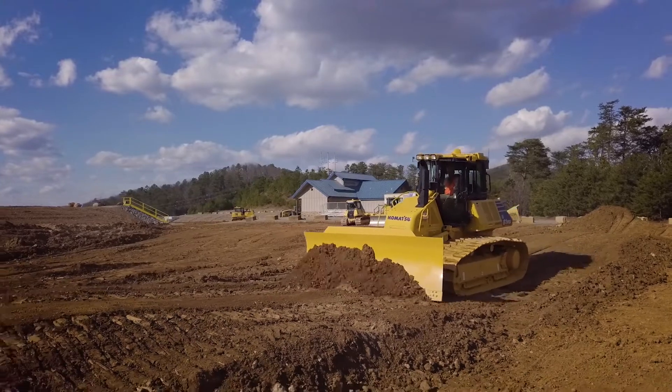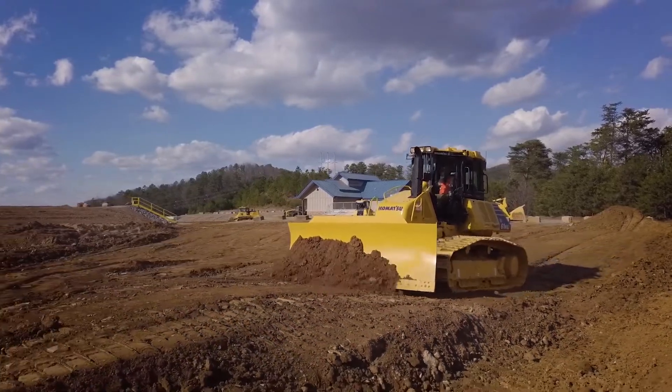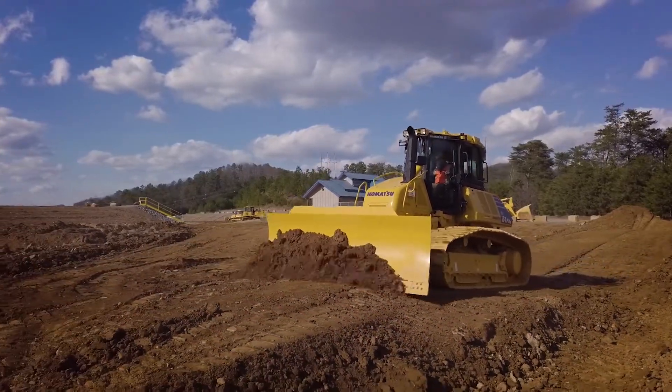The new dozing control is the first of its kind in the industry because now it can continuously learn the terrain of the existing ground.